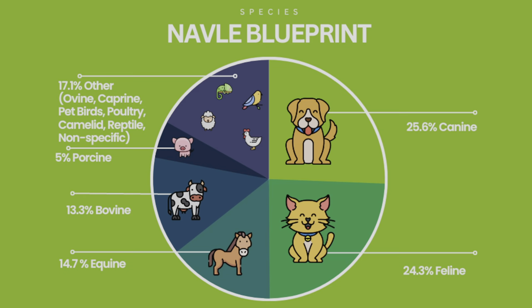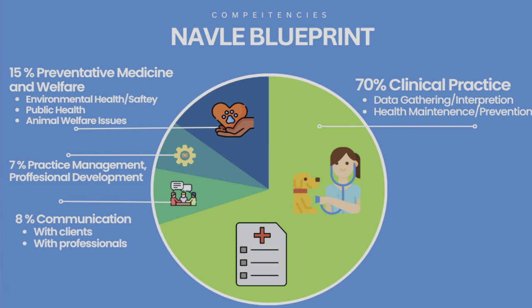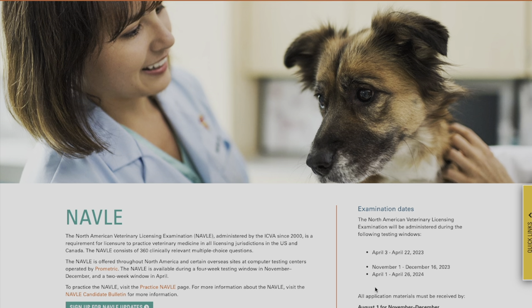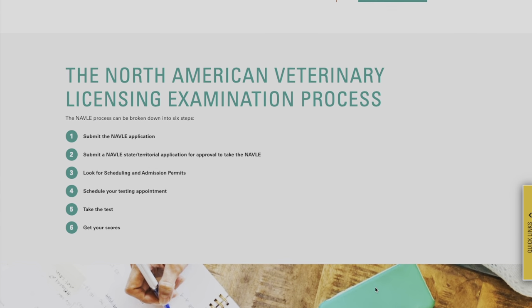To start off, you want to get a good solid foundation. You want to understand what you're up against — which species are going to be covered, what types of diseases, how long it's going to be, and what the sections are made up of. I would start off by going to the NAVLE's website. They have a ton of great resources that help explain what the exam entails and what it's going to be like.